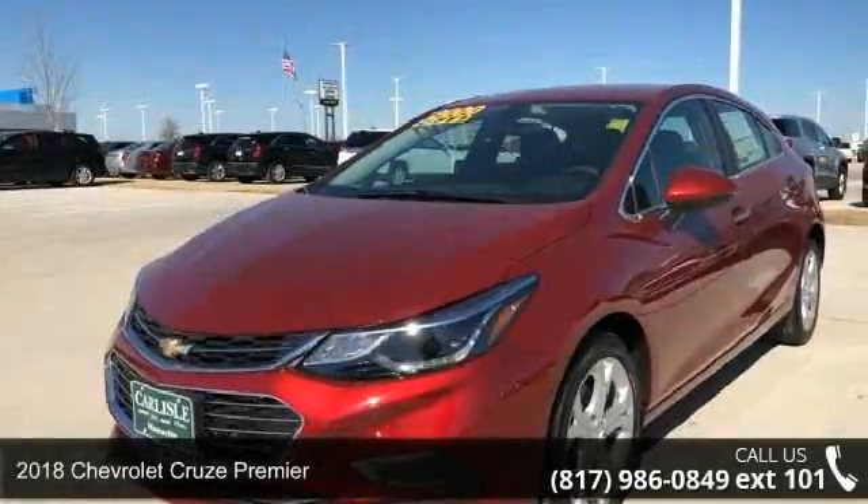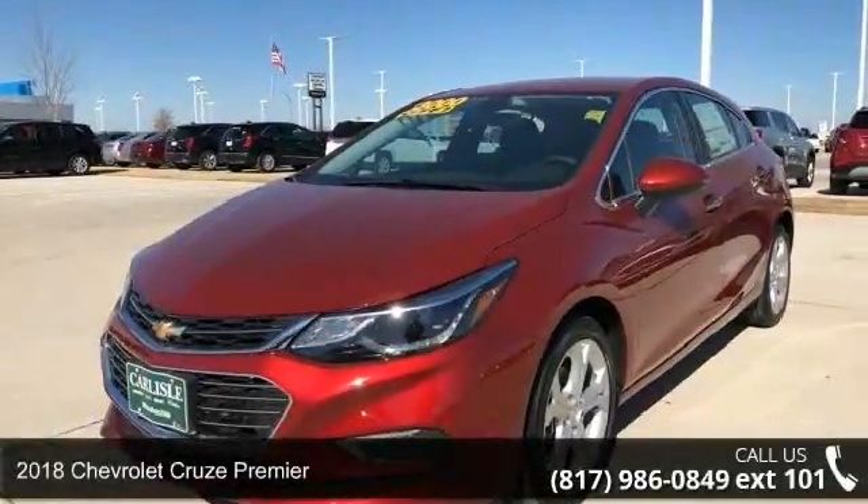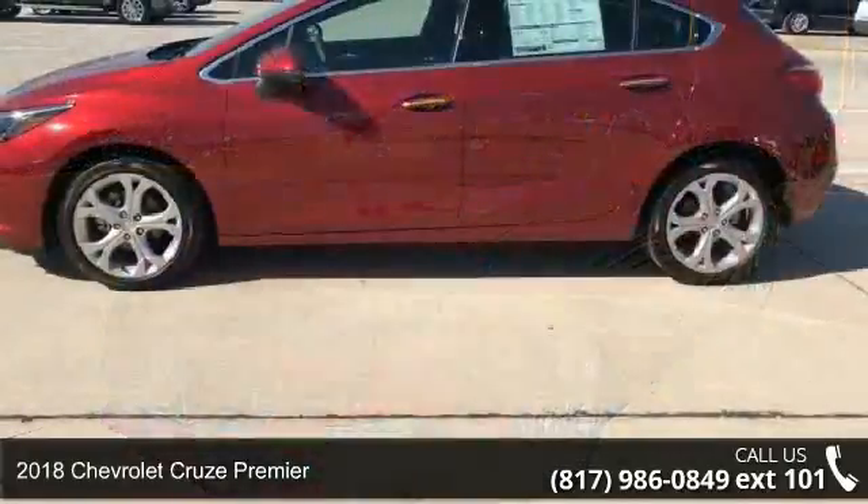Step into the 2018 Chevrolet Cruze Premier. This may be the set of wheels you've been looking for.